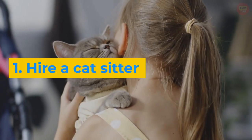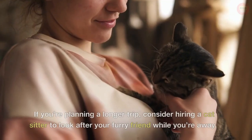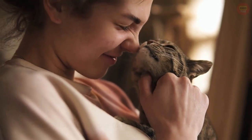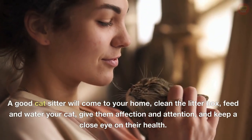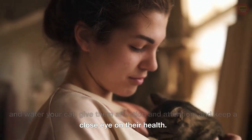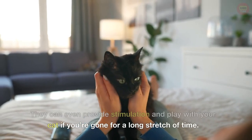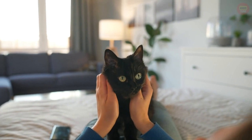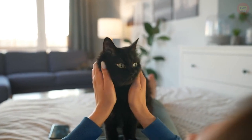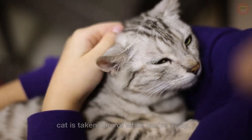1. Hire a Cat Sitter. If you're planning a longer trip, consider hiring a cat sitter to look after your furry friend while you're away. A good cat sitter will come to your home, clean the litter box, feed and water your cat, give them affection and attention, and keep a close eye on their health. They can even provide stimulation and play with your cat if you're gone for a long stretch of time. That way, you can have peace of mind knowing your cat is well taken care of.